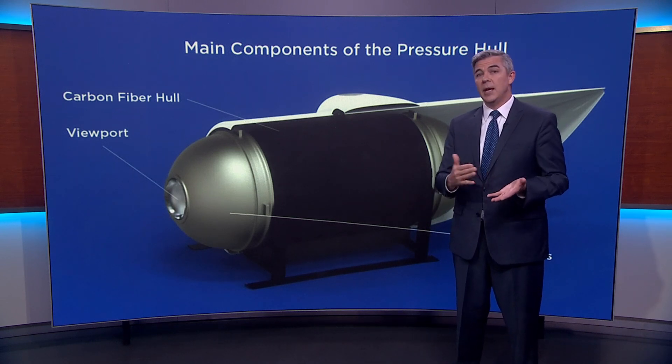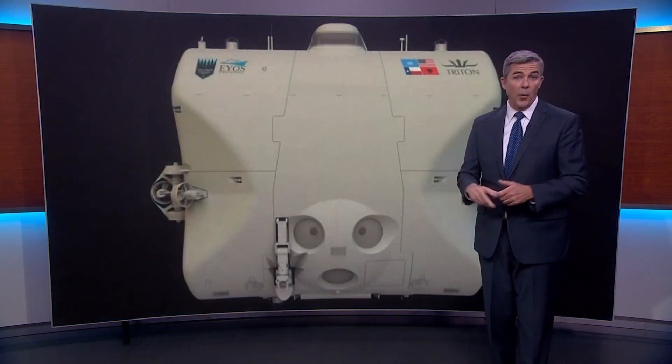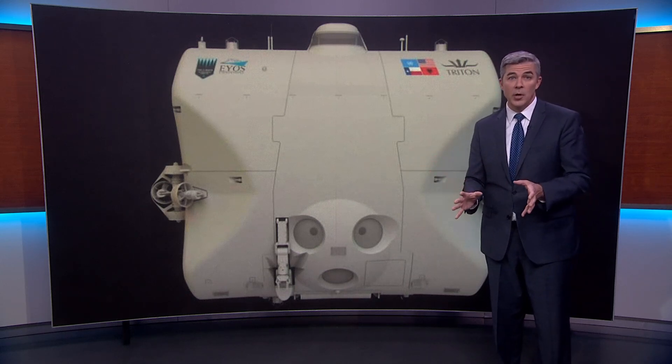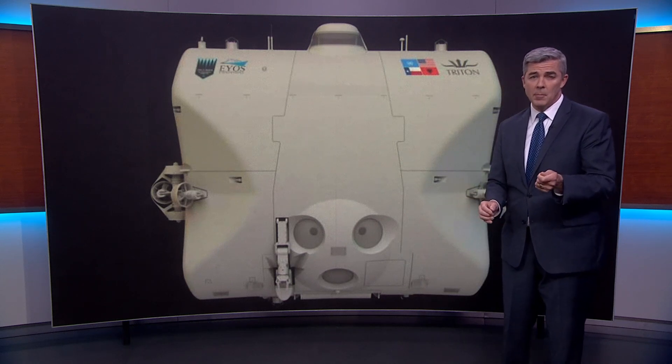This was not certified, nor did it adhere to the standard of all the other subs that make these deep dives where the pressure is just immense. Case in point, the sub Limiting Factor. This is made by Triton. It's used for deep sea explorer Victor Vescovo, who recently traveled to the deepest point on Earth multiple times. That's Challenger Deep in the Mariana Trench.